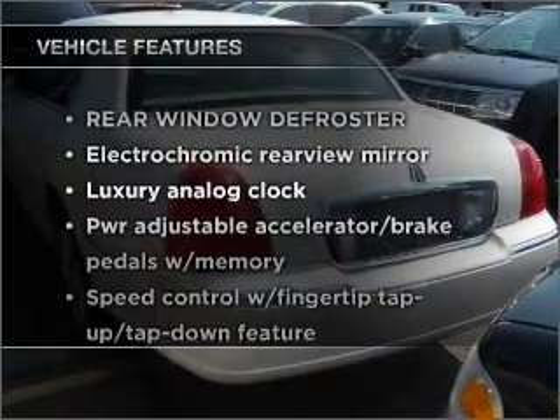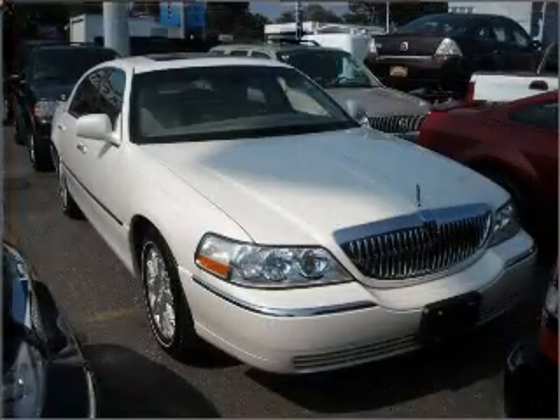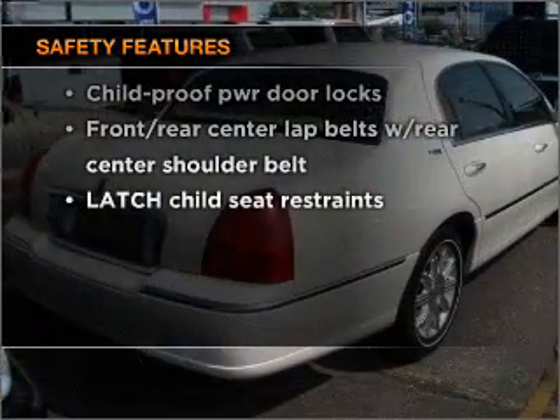Plus, enjoy these notable features that are included in this ride: power door locks, power windows, power steering, cruise control. And for your peace of mind, the following safety equipment is included.